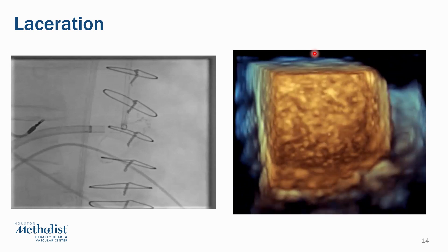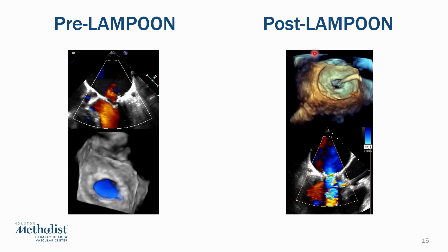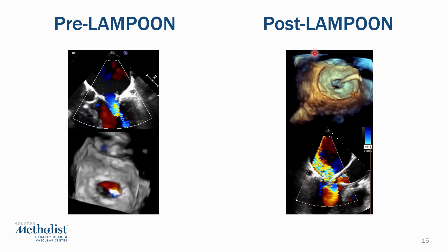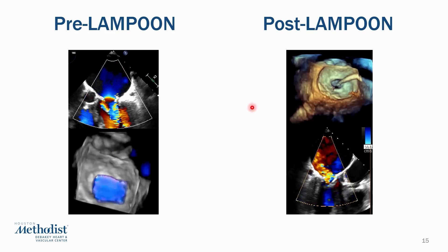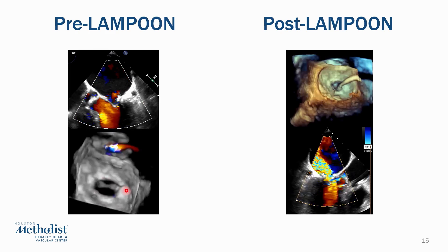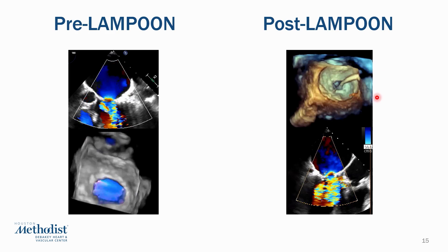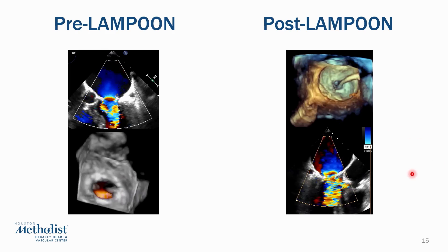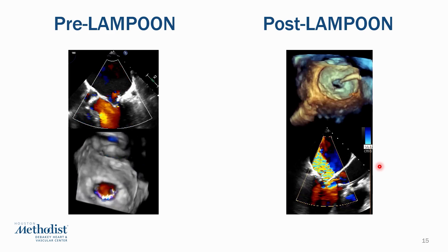This is accomplished successfully in this case. When this happens, there is always worsening of the mitral regurgitation, so we typically place a balloon pump to keep the patient hemodynamically stable. You can see the pre-Lampoon 2D and 3D color images; this patient had mild regurgitation. After the Lampoon procedure, there is worsening of the mitral regurgitation as expected, but hemodynamically the patient did very well with the balloon pump.